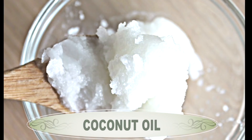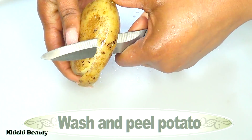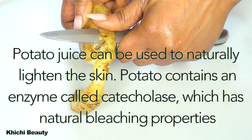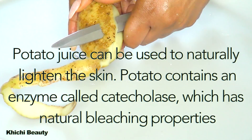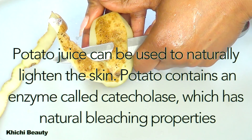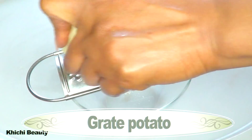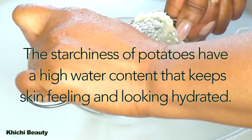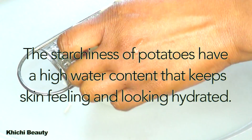To begin, I'm going to wash and peel the potato. Potato juice can be used to naturally lighten the skin — potato contains an enzyme called catecholase which has natural bleaching properties. After peeling the potato, I'm going to grate it. The starchiness of potato and its high water content keep the skin feeling and looking hydrated. And this is the grated potato.